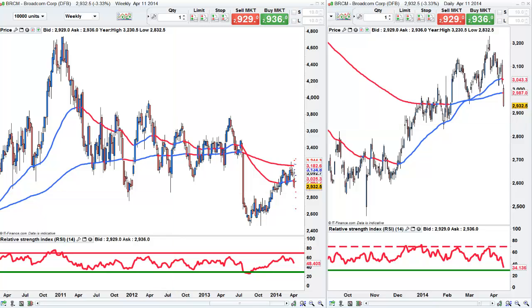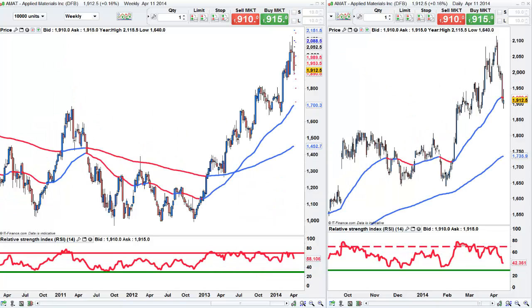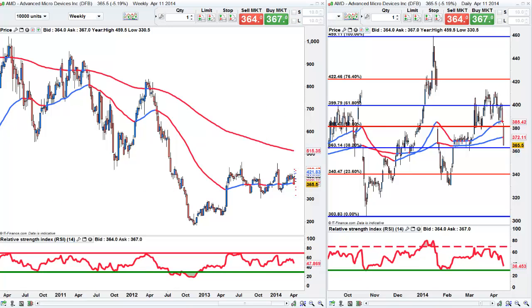The other one is the chipmaker AMD. There's a lot of support at 344, so my resistance is at 375 now — keep an eye on it. I think we need a better price to get short on this one. So it's DRIV and BRCM that I'm most interested in at the moment.